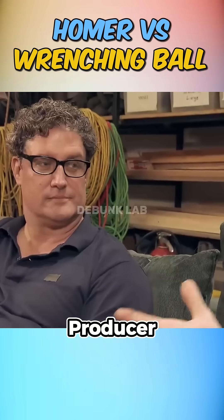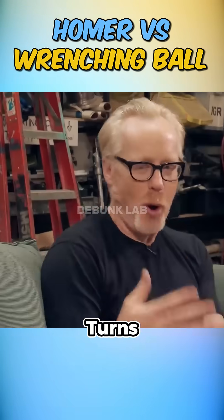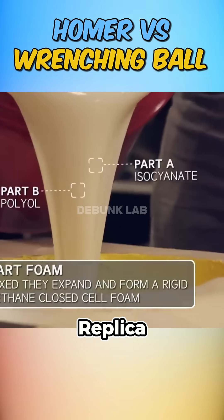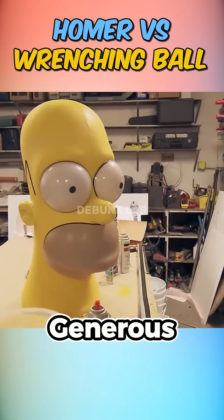First, they met with the Simpsons producer to get the exact dimensions of Homer. Turns out he's a big, squishy dude. They built a full-size Homer replica using foam, rubber, and a generous helping of dad bod.